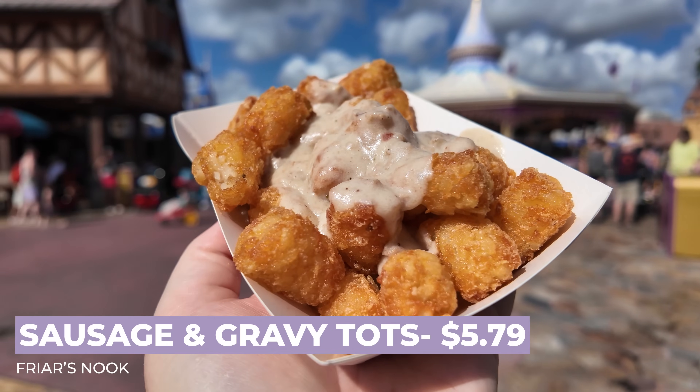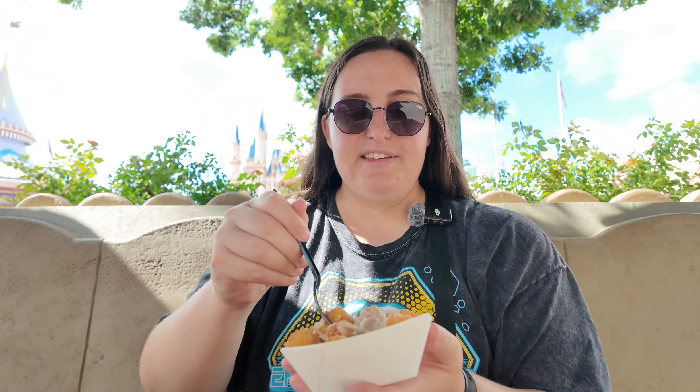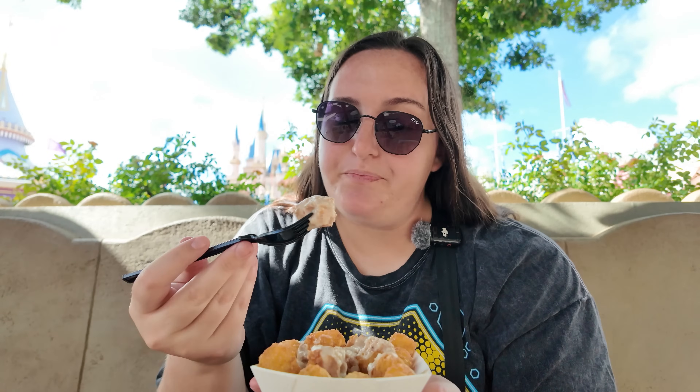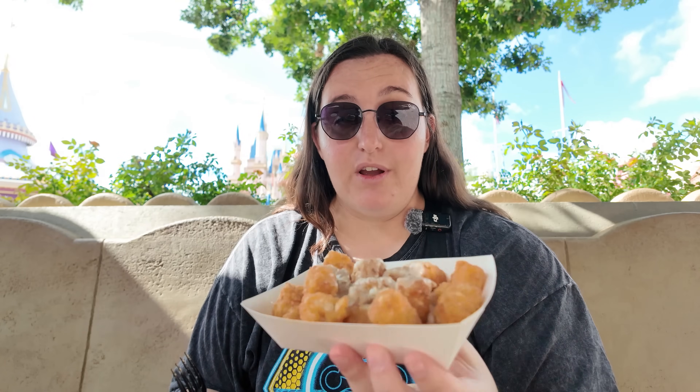Now let's go for the sausage and gravy tots. This is a side of tots served with sausage gravy for $5.79. We are just eating so many tater tots today — Magic Kingdom loves their tater tots. Just as you'd expect: crispy tots with delicious sausage gravy on top. Pretty good side. I wish they served maybe the egg and cheese omelet over this, because the sausage gravy here would make for a really good breakfast bowl situation. On its own, pretty good, and also a huge portion — easily shareable.